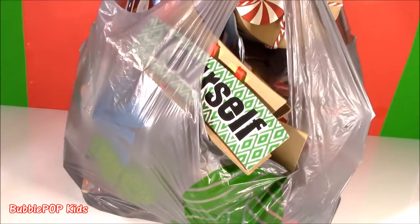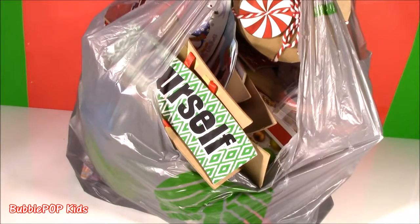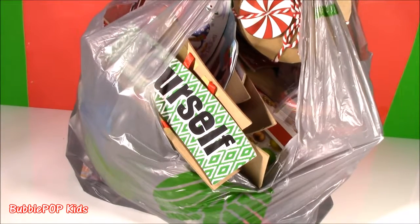Hey guys, Bubble Pop Kids here. Popped into the Dollar Tree this morning — get ready for some goodies. I needed some scotch tape and I came out with a bag of the craziest stuff ever. Found tons and tons of stuff.